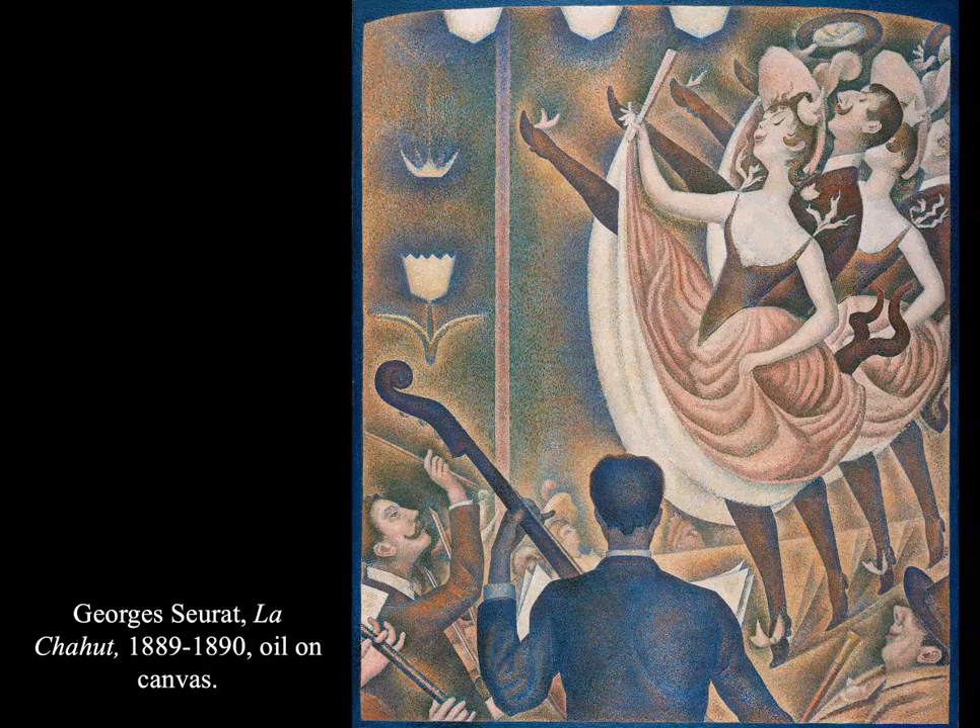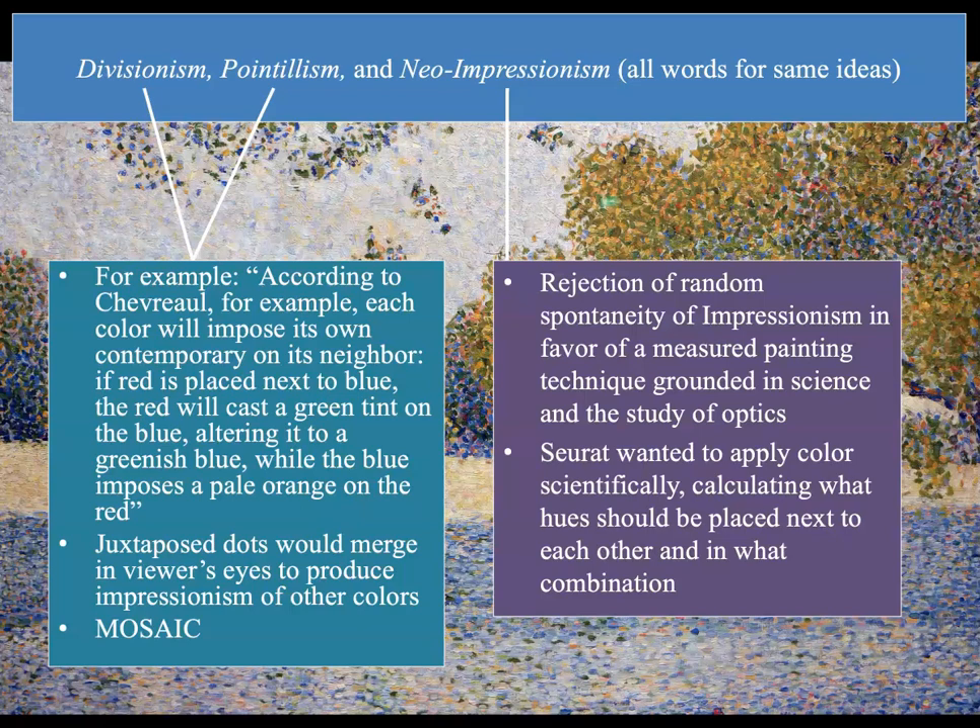You can tell that the dots blend together somewhat but it still has this grainy appearance. Neo-impressionism is the third term — the rejection of the random spontaneity of impressionism in favor of a measured painting technique grounded in science and the study of optics. Seurat wanted to apply color scientifically, calculating what hue should be placed next to each other and in what combination.